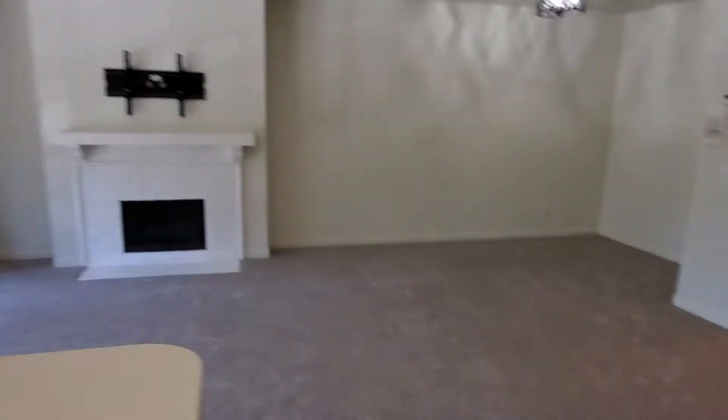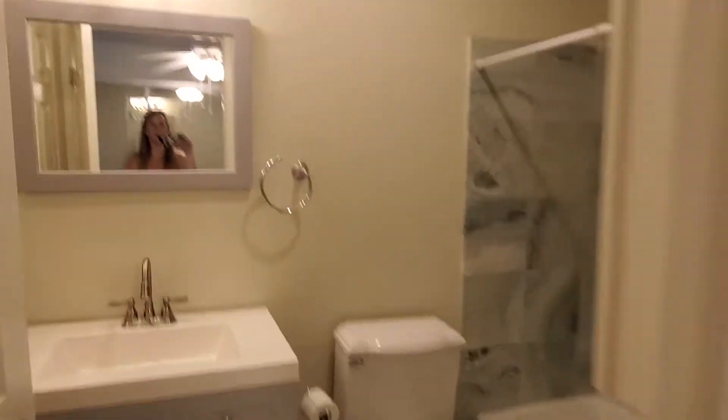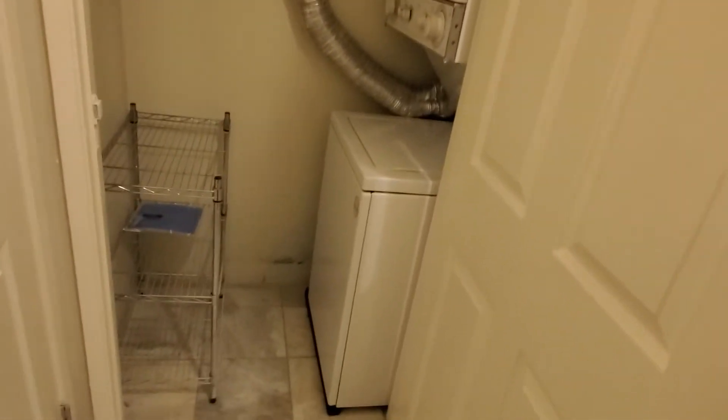There's also a very hidden gem here in this unit — it does come with a stackable washer and dryer, so that is extremely convenient. You just go into the restroom here, right through this door, and there's your very own stackable washer and dryer. I think that's a very good hidden gem in these units.